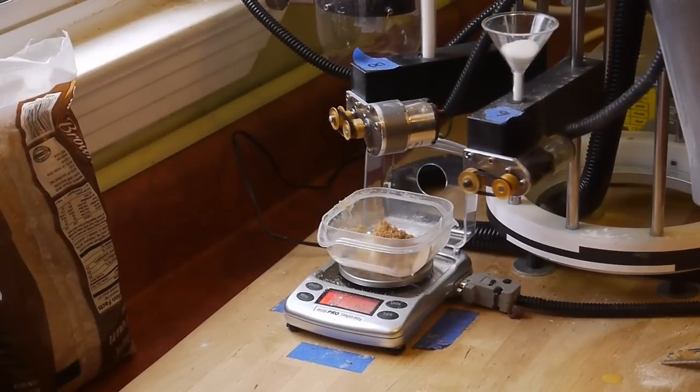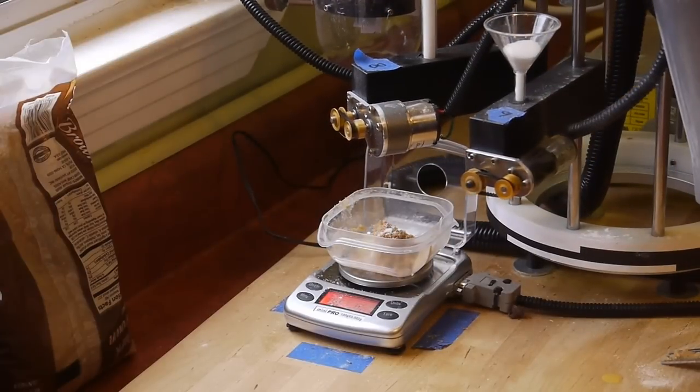Luckily, since it's so difficult to mess up a chocolate chip cookie, eating the mistakes is typically not all that much of a penalty. Okay, see you next time, bye.